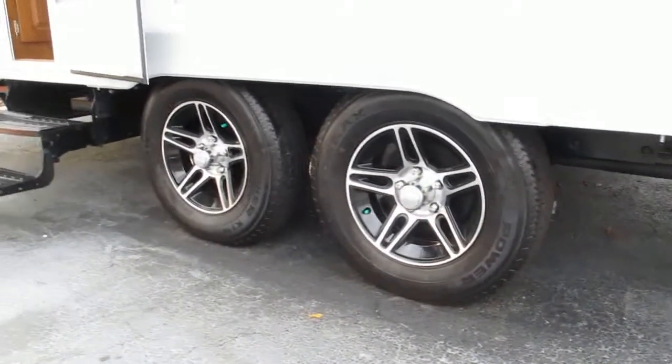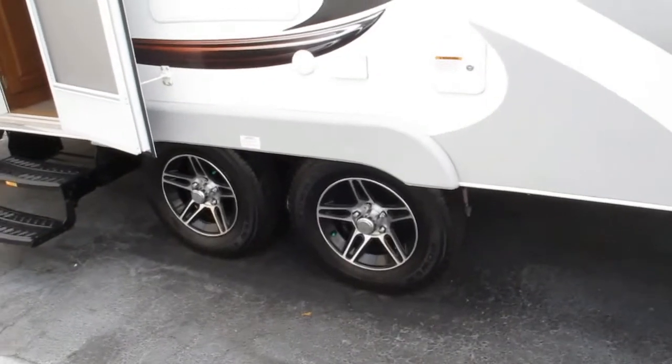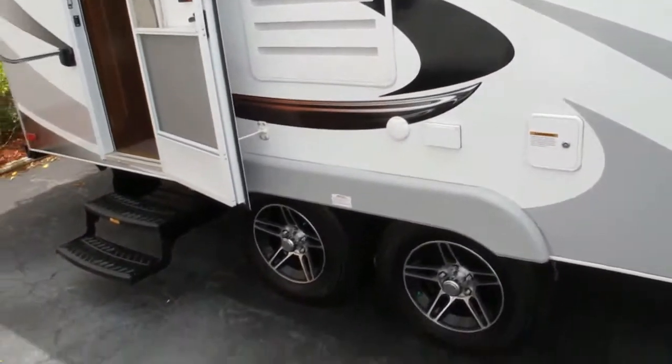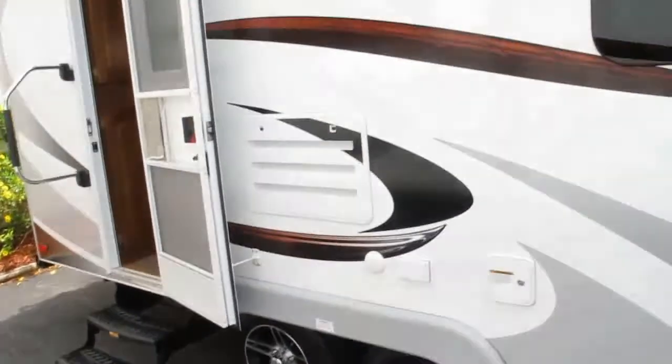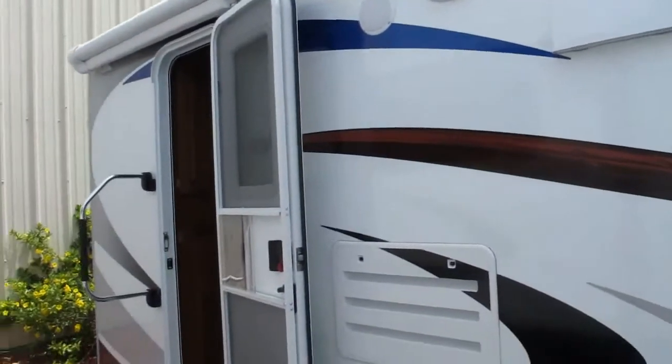You're going to notice it has a huck bolted frame. It's very lightweight with independent rubberized torsion axle suspension, so it's a much smoother ride and your tires remain in contact with whatever terrain you're on. It has alloy rims, nitrogen-filled tires, outside speakers, and a solar panel up top which constantly trickle charges your batteries.